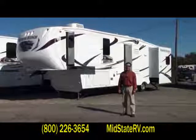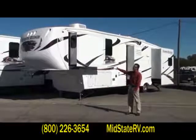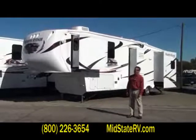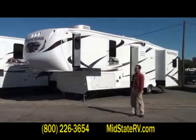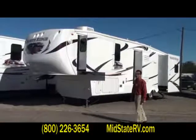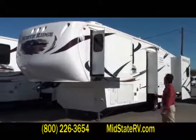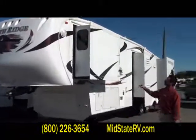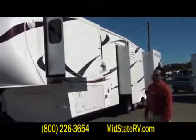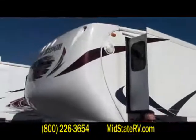Hey folks, Dennis Price here at MidState RV Center in beautiful Byron, Georgia. I want to take a couple of minutes of your time and show you the last 2010 Coachman Northridge 320 RLQ quad slide fifth wheel we have left — last one. This is a 37-foot quadruple slide aluminum frame construction fifth wheel, loaded to the gills.